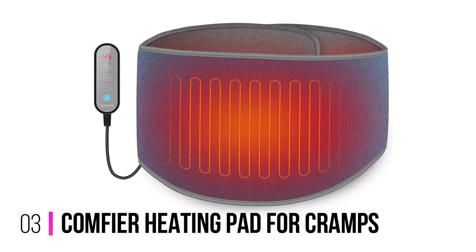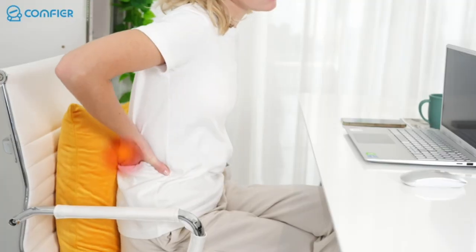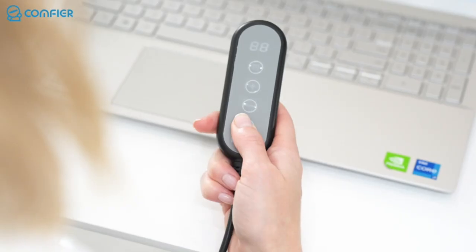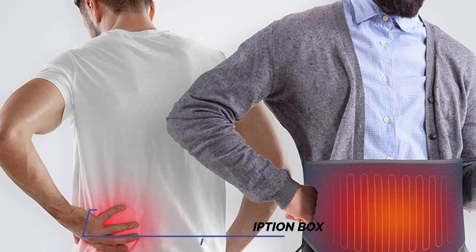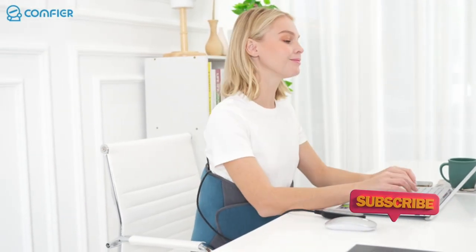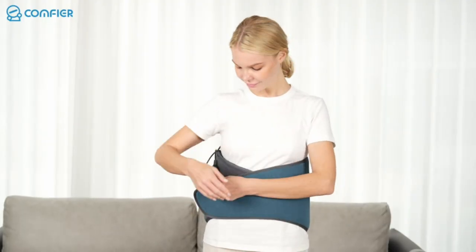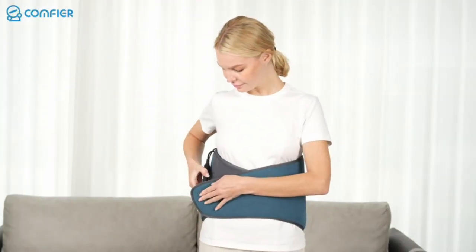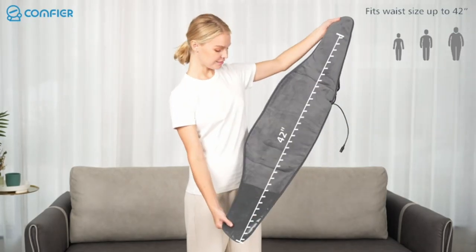Number 3: Comfier Heating Pad for Cramps. The Comfier Heating Pad for Cramps is for anyone dealing with chronic pain or muscle soreness. It features fast heating and quickly reaches all six different levels of heat. With an adjustable waistband and hands-free design, users can easily move around while wearing the wrap belt. The construction uses high-quality velvet cloth for a pleasant experience, and the wrap belt is also reversible. It comes with 10 different auto-off timers. Whether it's for body pain relief or period cramps relief, this heating pad is sure to bring comfort and relaxation to its users.